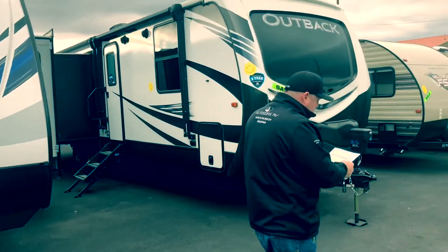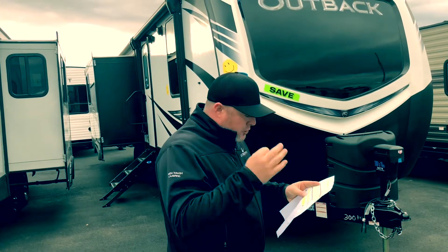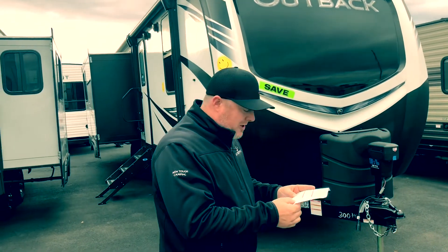Moving down to Keystone's crème de la crème, guys. This is their Outback line — these have heated and enclosed underbelly. This is a 30-foot triple slide unit at $36,121. That's $17,152 off!